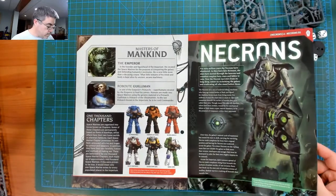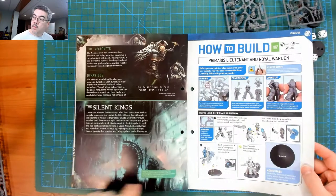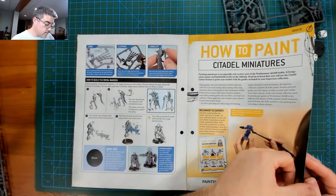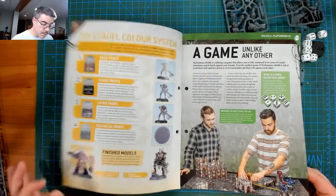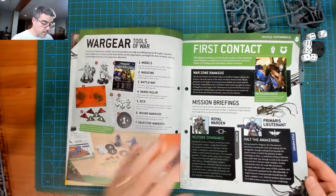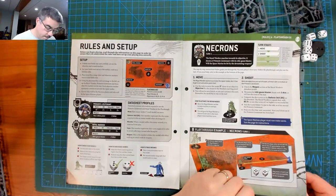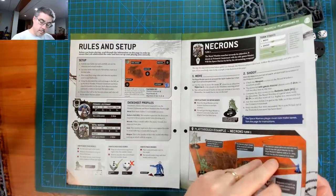I think they do show a few different chapters. There's a lot of build, a lot of paint — though no actual paint included in this particular issue. Then there's 'How to Play: First Contact,' with a play-through example in the back — that was two pages.